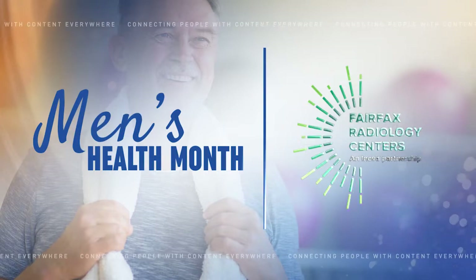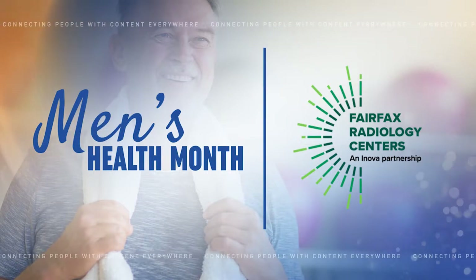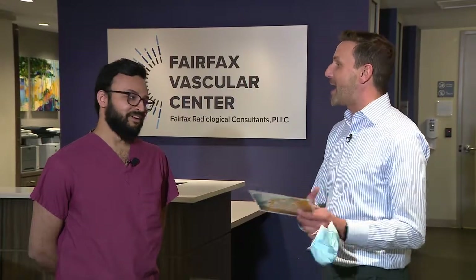The following Men's Health Month Spotlight is sponsored by Fairfax Radiology Centers. We are at Fairfax Vascular Center right now with Dr. Syed, talking about something that men probably don't like to talk a lot about. It happens to all of us as we get older, and we're going to talk about that today in spring screenings. So thank you very much for your time.